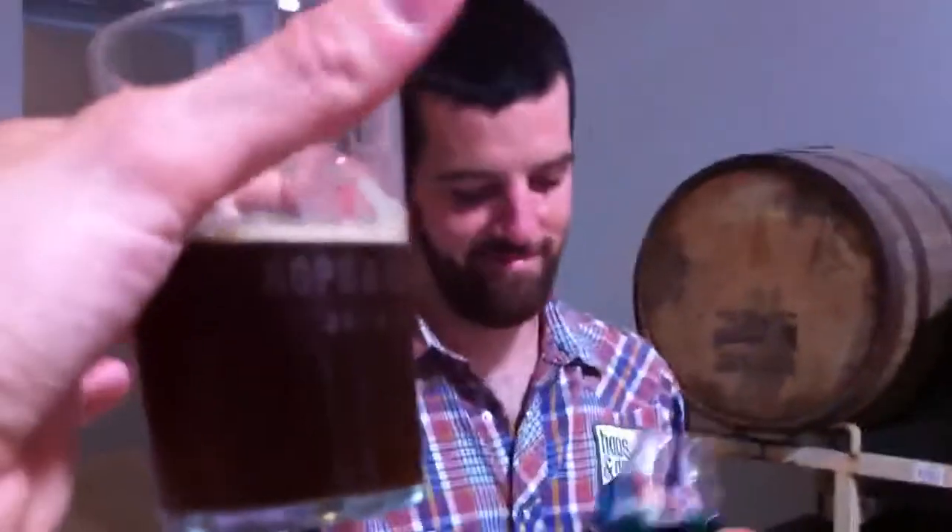Hey guys, this is Brandon with TexasBrews.org and I'm here with Josh with Hops and Grain, and he's going to tell us about this new barrel age program. Right now I'm drinking this barley wine which has been in a Maker's Mark barrel. So tell me about y'all's barrel program and what you guys have going on.